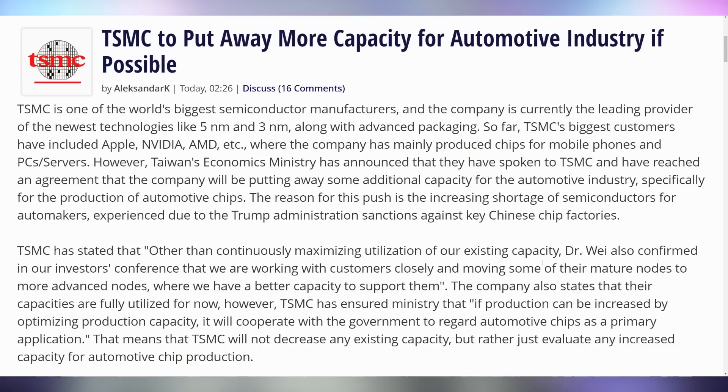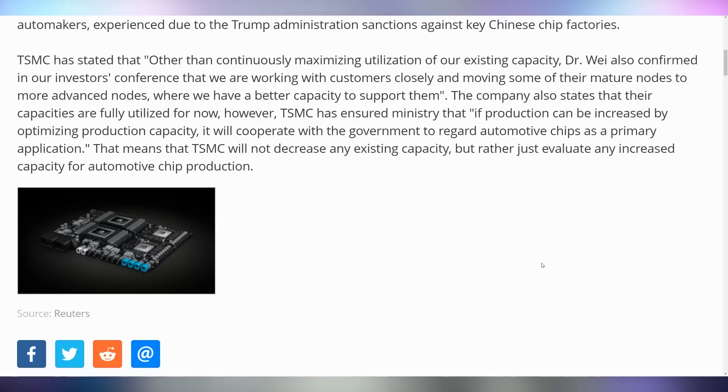TSMC is going to reserve some of their production space for the automotive industry. According to Taiwan's economics ministry, they spoke to TSMC to make sure they're going to reserve enough production capacity for autonomous vehicle chips when that starts happening, where people rely on their cars instead of their phones.